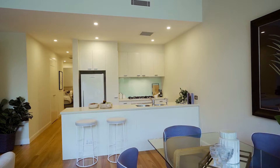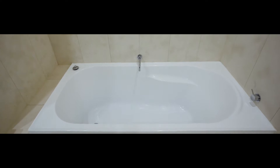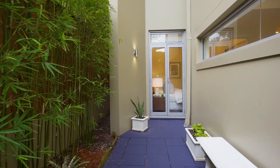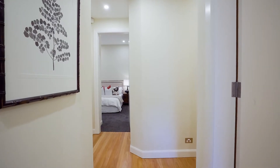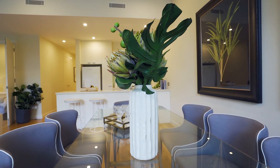Contemporary in design with quality finishes, stunning timber floors, and two generous fully tiled travertine bathrooms. All three bedrooms have built-in robes and all open to peaceful outdoor terraces.